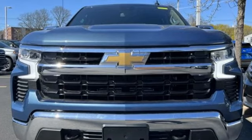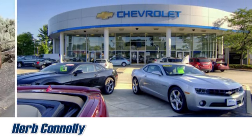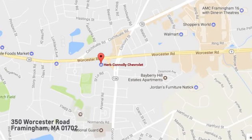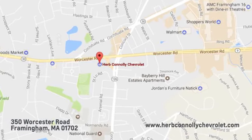Chevrolet, 100 years of icons. See what it can do for you when you take it for a test drive. Call, click, or stop in and see us today. We're conveniently located just off Route 9 East at 350 Worcester Road.